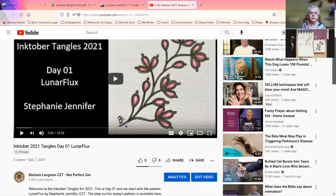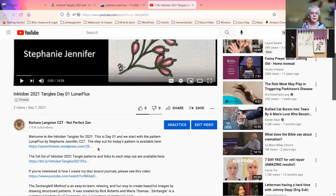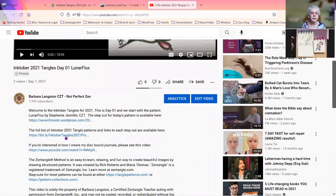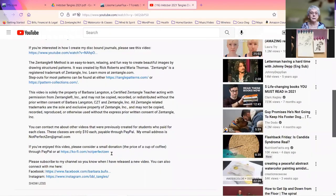If you scroll down below these videos, there's always a link here that says show more. When you click on that, then you will see the full description and links to other information that you might need.